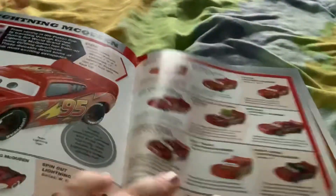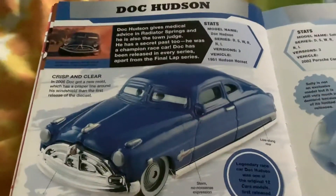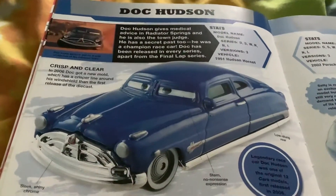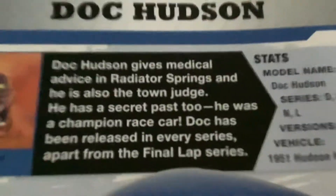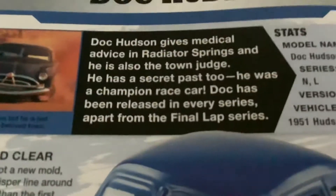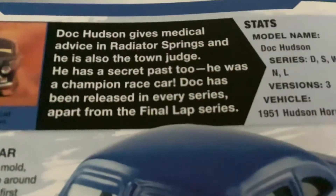Doc Hudson and Sally. So this is Doc Hudson. Doc Hudson gave a miracle event in Radiator Springs and is also the town judge. He has a secret — he was a champion race car. Doc has been released in every series.